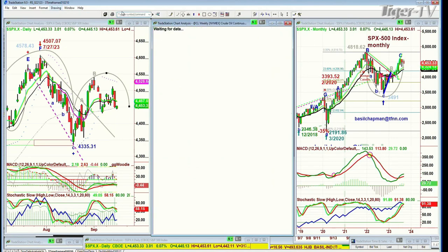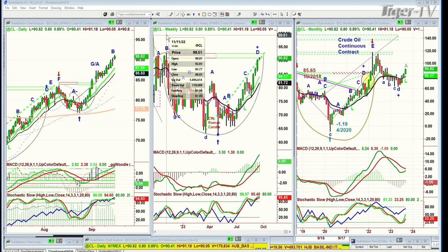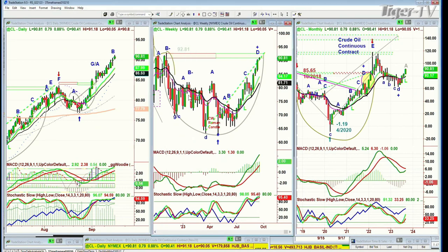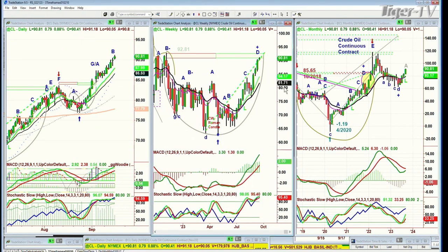Crude oil is up near multi-year highs — at least a year and a half highs — at 92.81. The week of the 11th of November 2022, almost a year ago, that's where we were. Right now we're at 91.18, less than $2 away from where it was almost a year ago. In the interim period, it went all the way down to 64 — the low was 62.58. And here we are at 90. That's a 27-something percent gain.